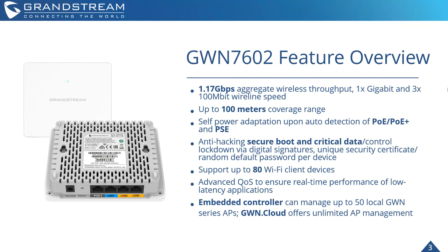It can support up to 80 Wi-Fi client devices. So in deployments where this would cover a larger room with a bigger amount of individuals — for example, an education deployment with many lecture halls or classrooms — you'd be able to connect and support all the individuals needed. Advanced QoS also ensures real-time performance of low-latency applications, meaning the GWN 7602 can prioritize traffic to make sure devices that need connections now are getting them.